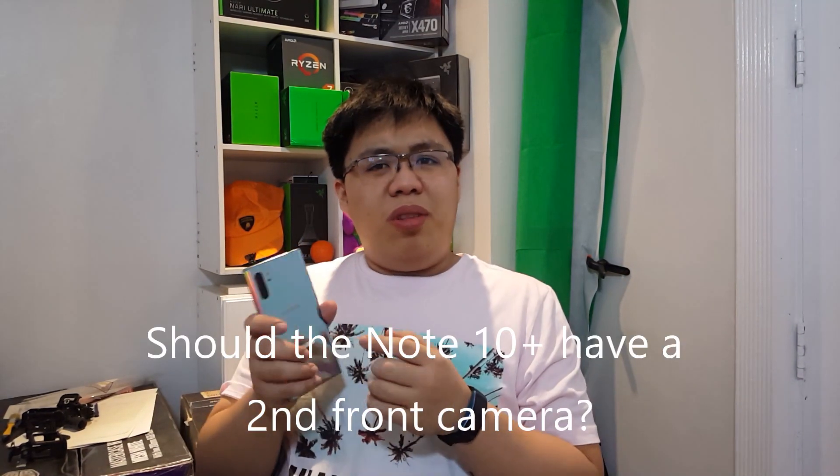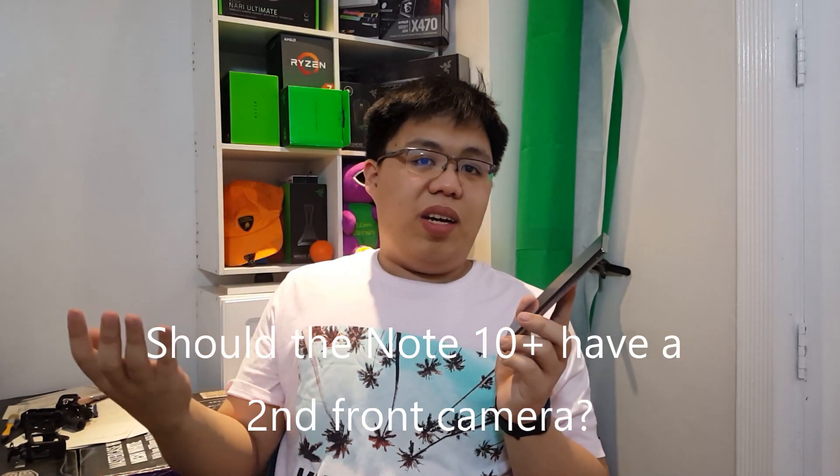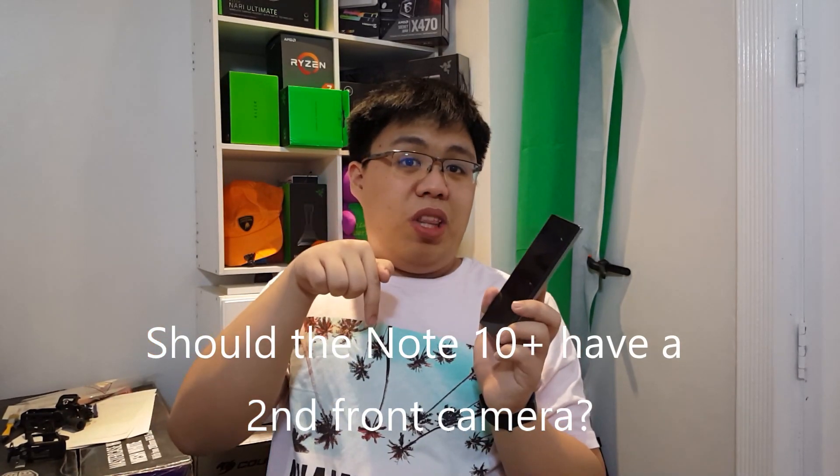The only thing I got jealous about from those Huawei P30 users is that they have 50x zoom, which I don't really need — but I think I paid quite a handful for this phone so I guess it should be here. Also, should the Note 10 Plus have a second camera on the front screen like the S10 Plus and S10 have? Comment down below.